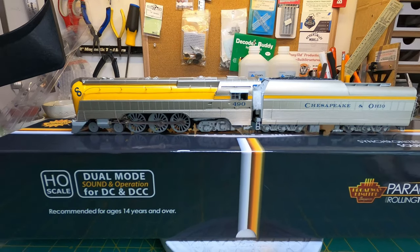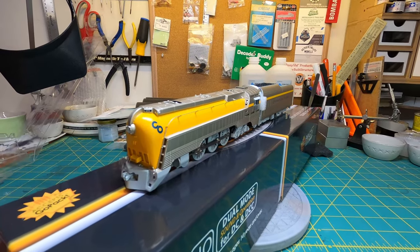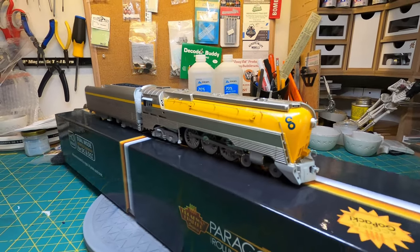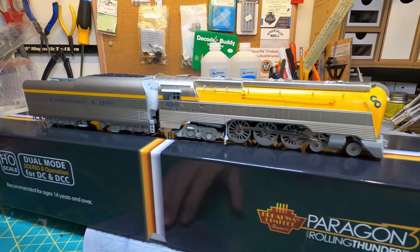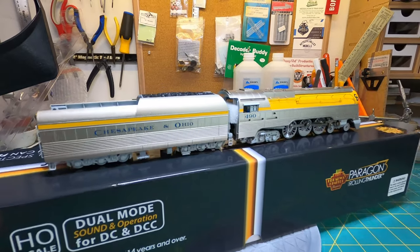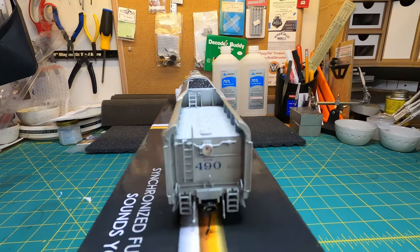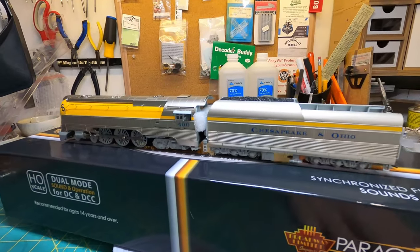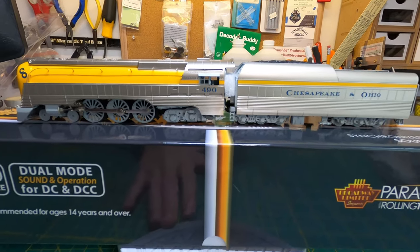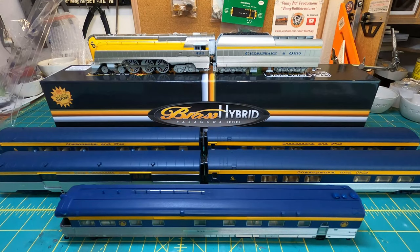Here's a little bit of a better view up close of some of the detail. Again, this isn't a review — just going to show it off a little bit. Really excited about having this in my collection. I've always loved this unique-looking steam engine, and seeing it in person I just had to have one. That's it — the Broadway Limited C&O Hudson.